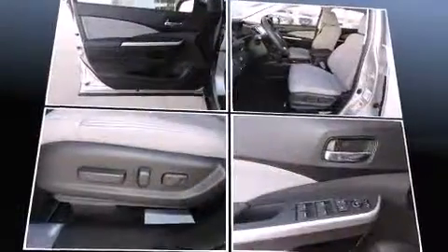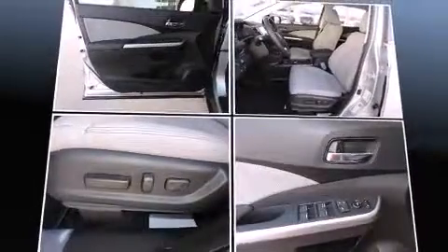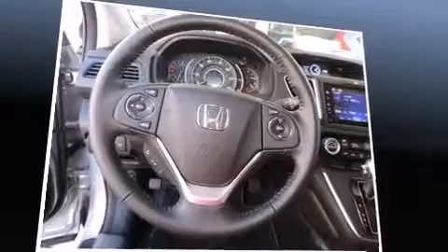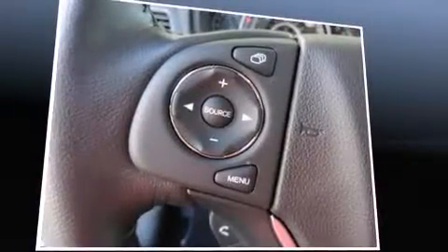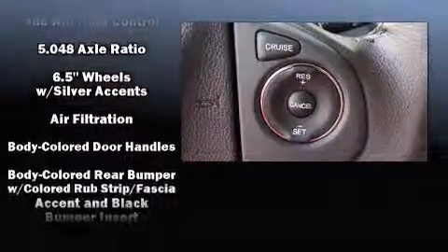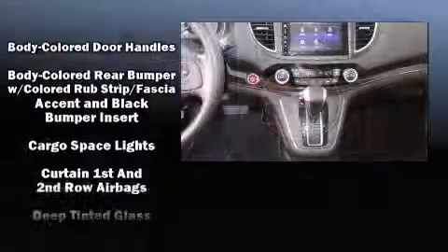Enjoy your favorite music via the stereo system, which includes a CD player with MP3 capability, steering wheel mounted audio controls, and seven speakers enhancing the audio experience throughout the interior. Honda ensures the safety and security of